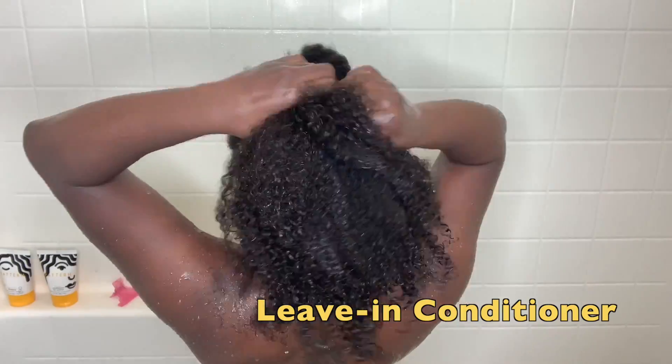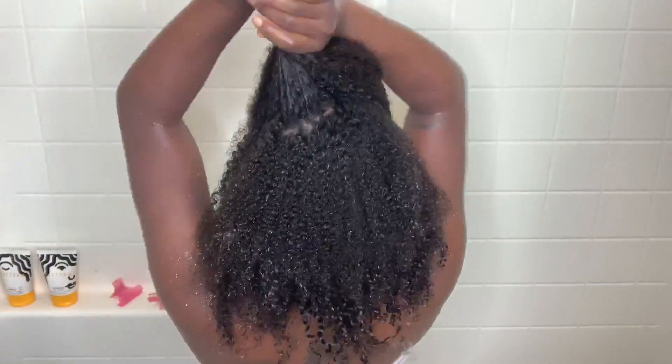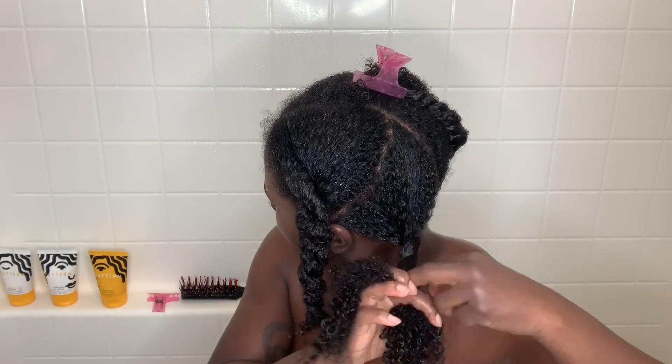Don't sleep on naturals — you see the shrinkage. To conclude, the leave-in was light and absorbent, provides a mild slip, good for wash-and-goes or twist-outs and braid-outs, but you definitely have to follow up with a curl cream and seal it with oil. Overall, Pattern Beauty smells amazing, tons of moisture, it left my hair feeling light and shiny. It's a little more expensive but the leave-in is definitely my favorite, so give it a try.